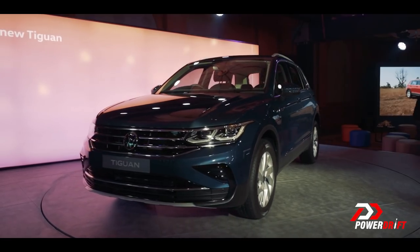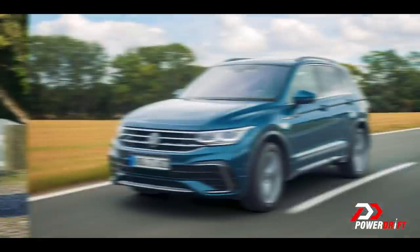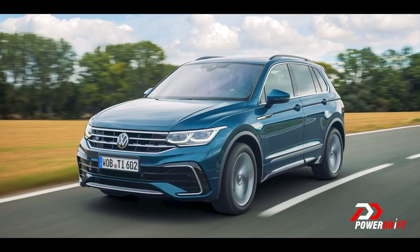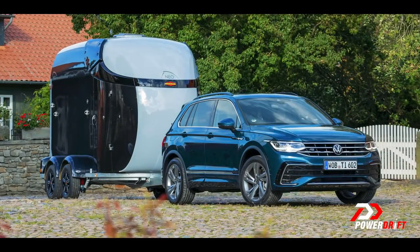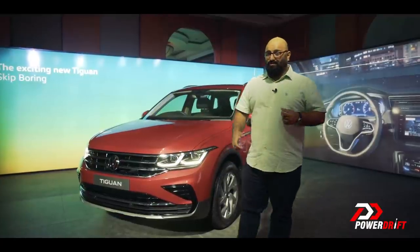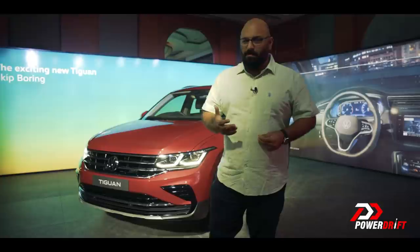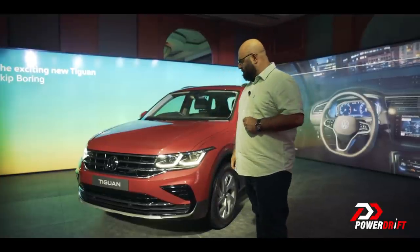What's missing? The R-line kit on the Tiguan, which has been used in all the communications, is of course not coming to India, mainly because of the way it costs. If you compare it to its rivals, it costs about the same in the larger scheme of things — it is a bit pricey, but it does get a whole bunch of stuff.